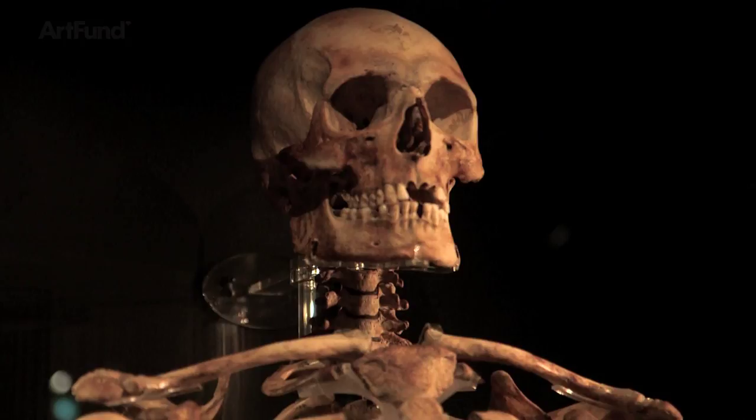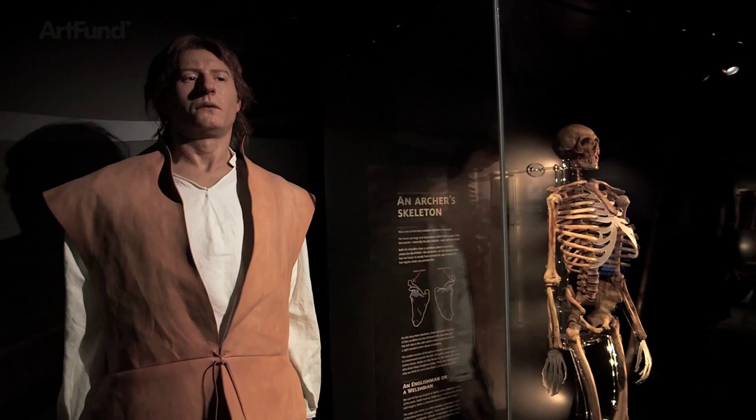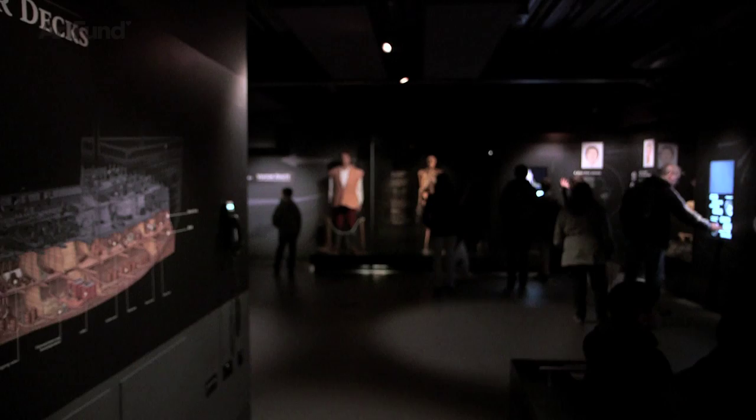I feel like the captain of a ship here, and they are my men. We have their human remains, and we've reconstructed their faces to see what they look like. I feel a certain responsibility to them for telling their story.